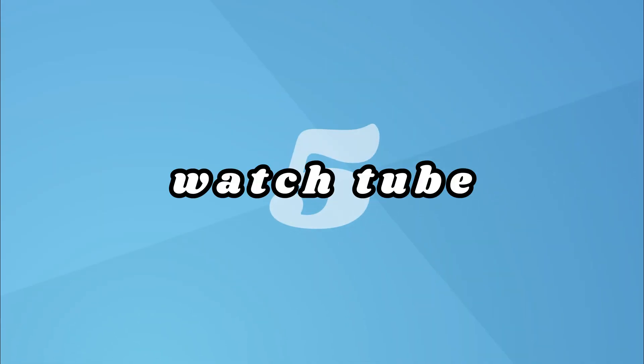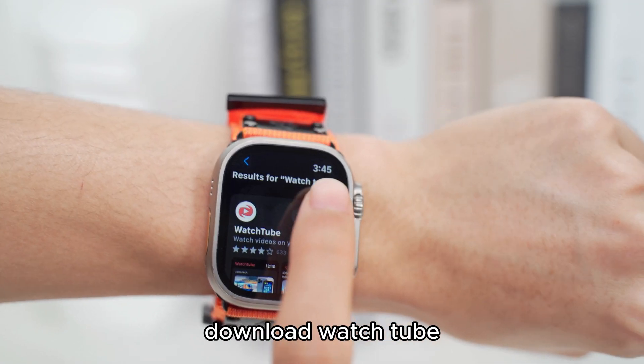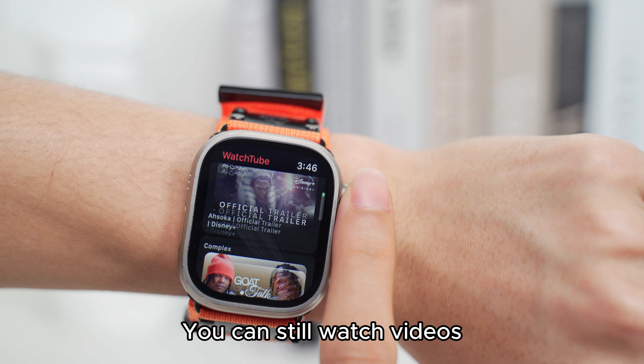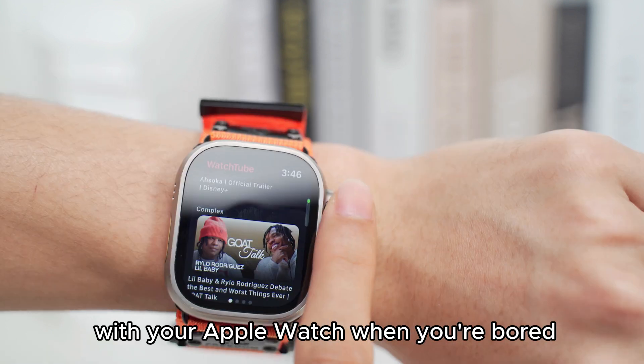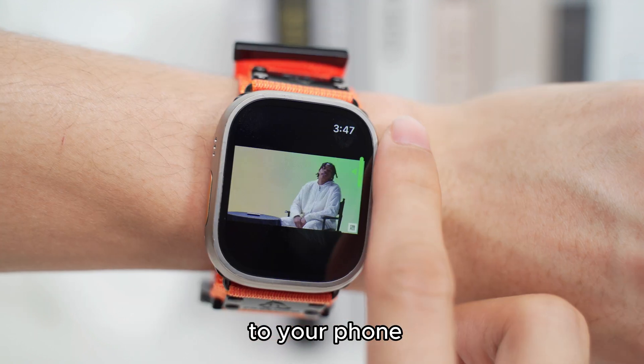5. Watch 2. What a mobile phone can do, it can also do. Download Watch 2 and you can still watch videos with your Apple Watch when you're bored. The Apple Watch could be a more convenient alternative to your phone.